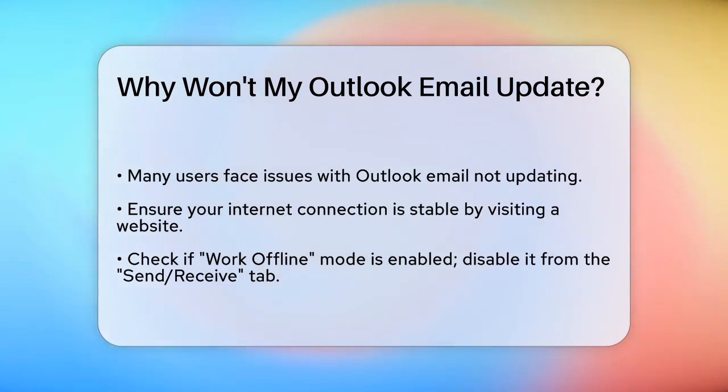Another common issue is the Work Offline mode. If this mode is enabled, Outlook won't sync with the server. To disable it, go to the Send/Receive tab in the ribbon and click Work Offline again to turn it off.